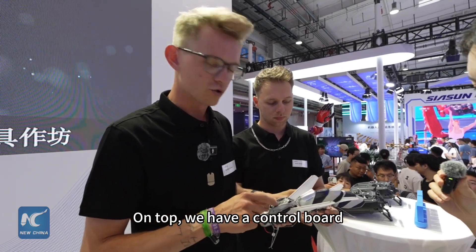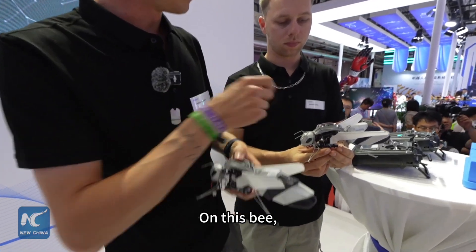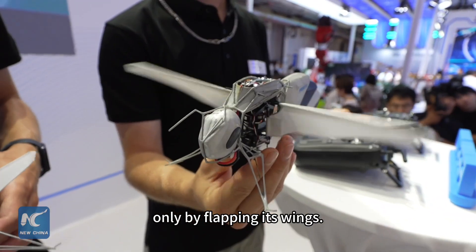On top we have a control board because the Bionic is dribble — it's stabilized. On this Bionic we can show you how it works basically. It flies by flapping its wings, only by flapping its wings.